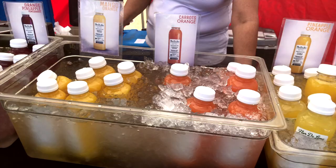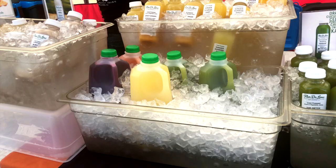At Flor de Lima, they have amazing cold-pressed juices in every different flavor — spicy ginger and matcha green tea. It is so delicious and so refreshing.